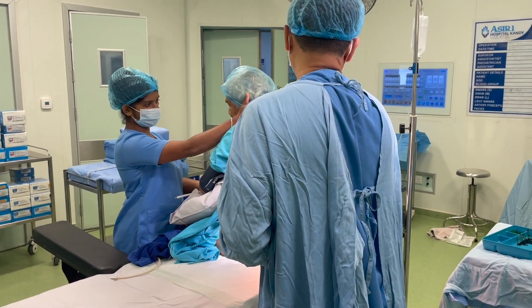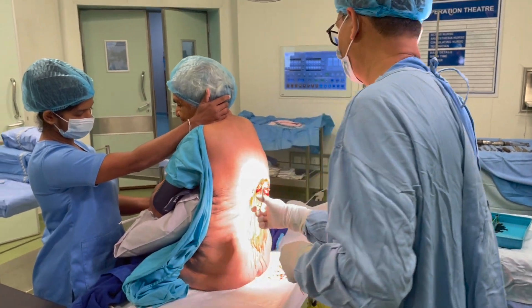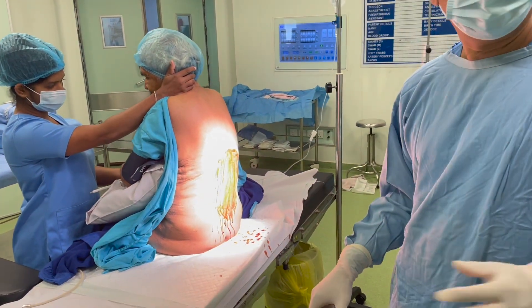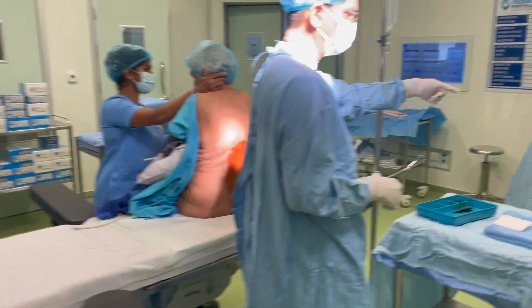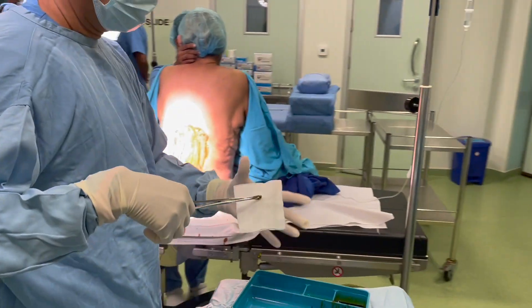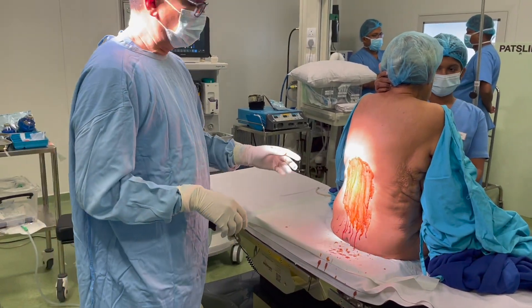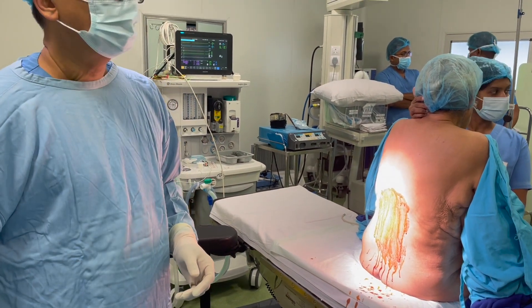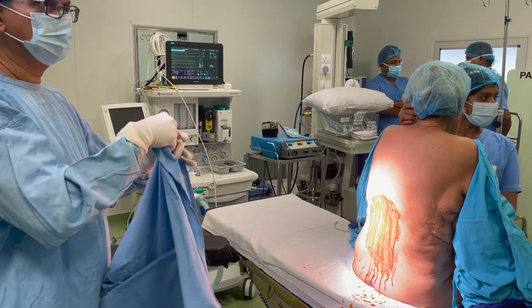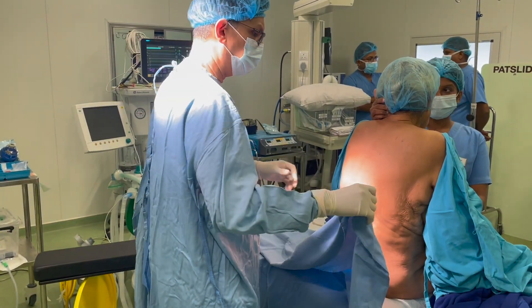Welcome to our informative description of the combined spinal epidural anesthesia technique for total knee replacement surgery in a 77-year-old patient. As we age, the importance of tailored anesthesia becomes paramount, especially in complex procedures like total knee replacement. That's why we recommend the combined spinal epidural anesthesia technique for our elderly patients, ensuring optimal pain management and a smoother surgical experience.